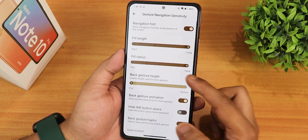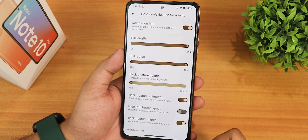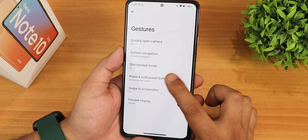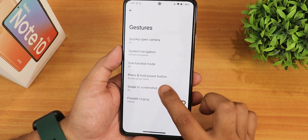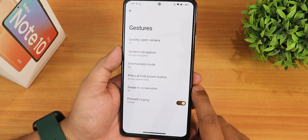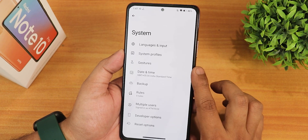Even with maximum length and radius of the pill bar it doesn't look too big. We also have one-handed mode working fine, press and hold power button action, and swipe click screenshot which is of course working fine. We have the share, edit, delete, and Google Lens feature. The prevent ringing option is also there.